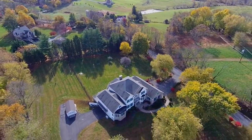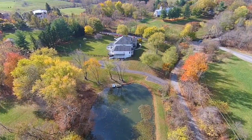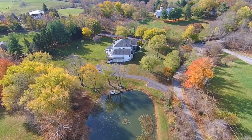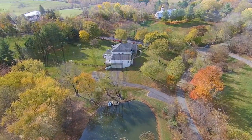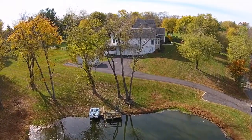Situated on three lovely landscaped acres near the town of Percival, this property also includes your very own half-acre pond, which is big enough for boating and fishing and which also attracts a wide variety of birds and wildlife.